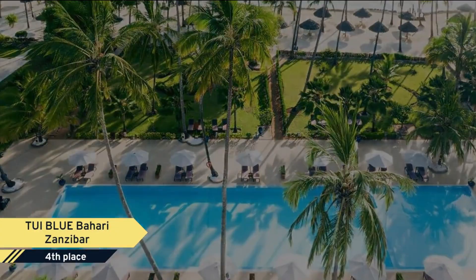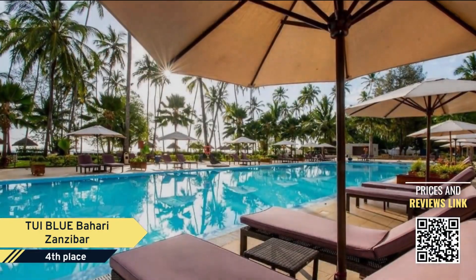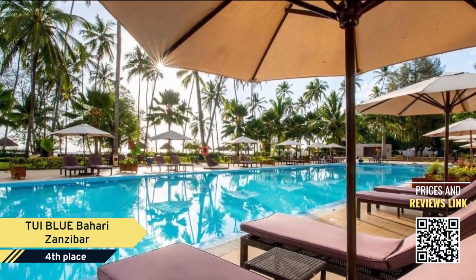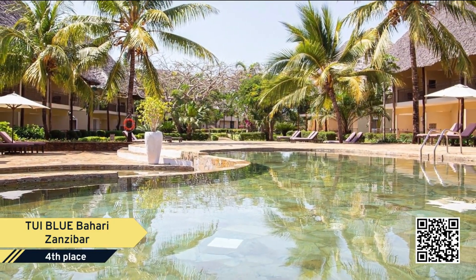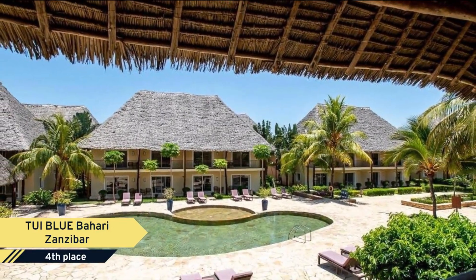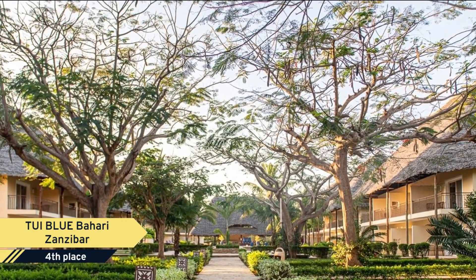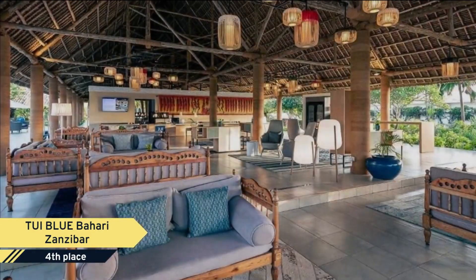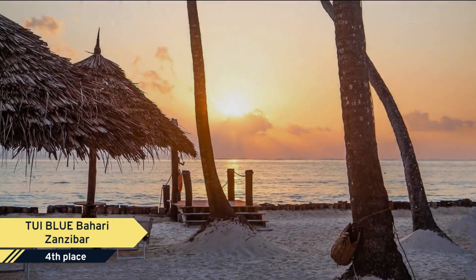TUI BLUE Bahari Zanzibar. At TUI BLUE Bahari Zanzibar, your holiday dream of a tropical paradise will come true. Located directly on the picture-perfect sandy beach of Kiwangwa and nestled in an exotic garden full of palm trees, this five-star hotel is styled like an Arabian palace. Plan a comfortable and relaxing beach holiday for one, two, or the whole family, completely to your personal taste.